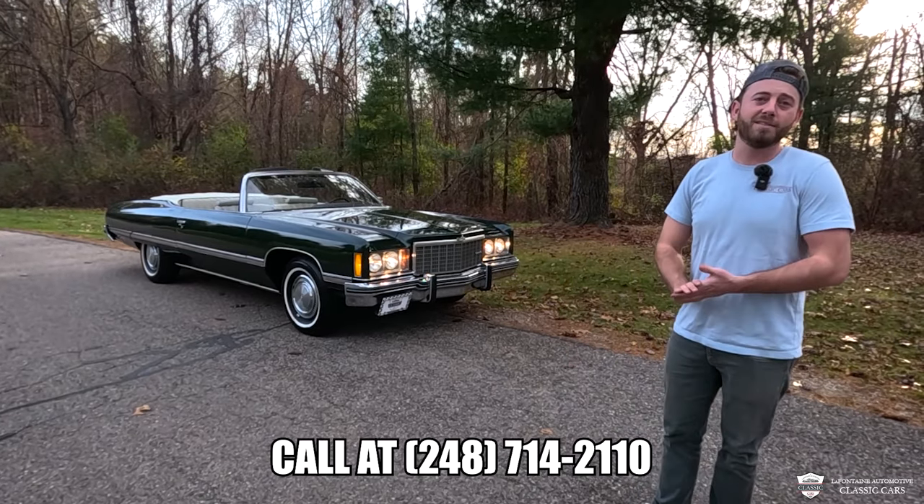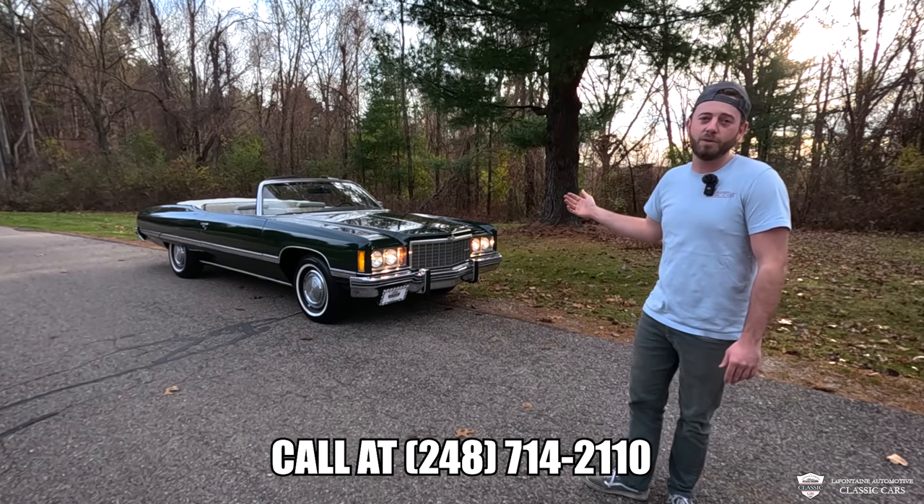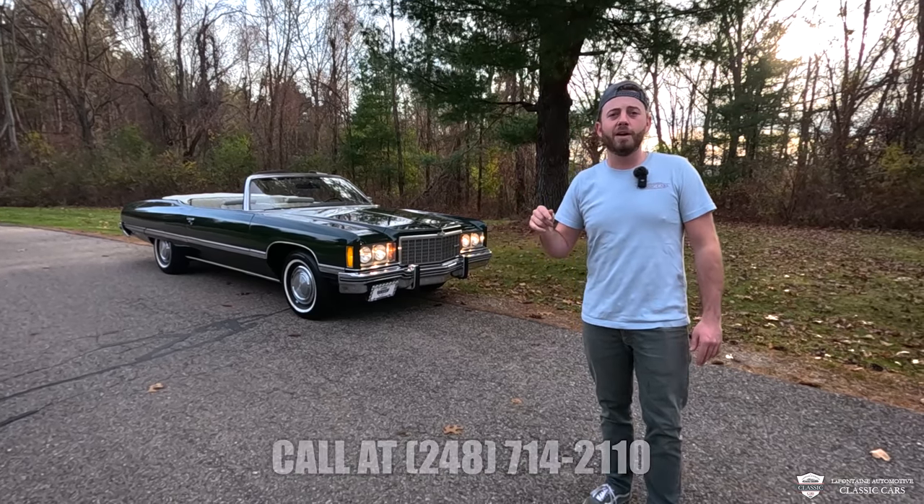We've got the stampings — the list goes on. She's gorgeous. I know I looked for her for a long time. We've had it for a few years and it's ready for a new home. Call us up if you want to know more — the number and the email are all down in the description.